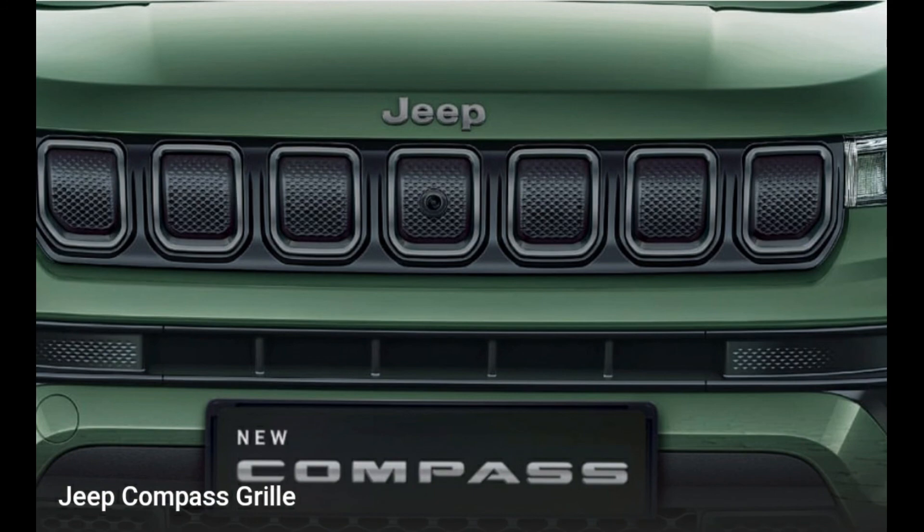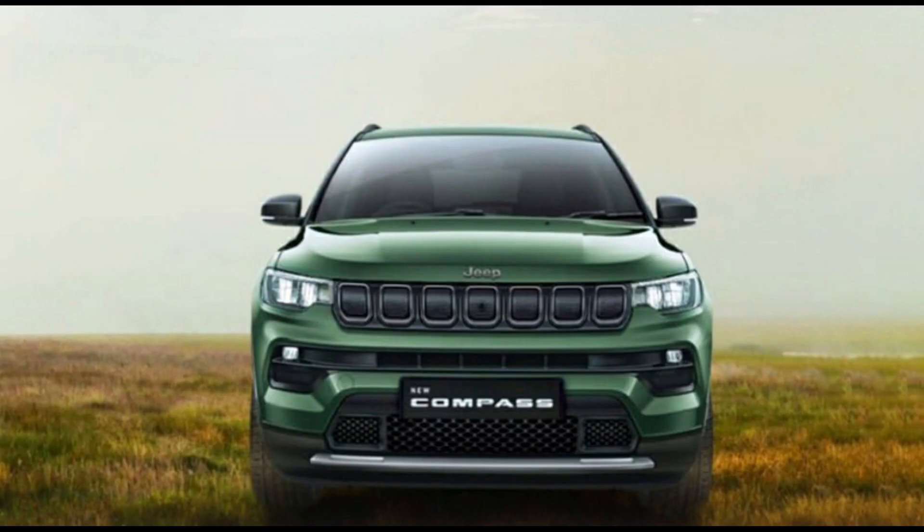The diesel comes with four-by-four and four-by-two drivetrains, whereas the petrol gets only a four-by-two system. That's it for this video, guys. Thanks for watching.